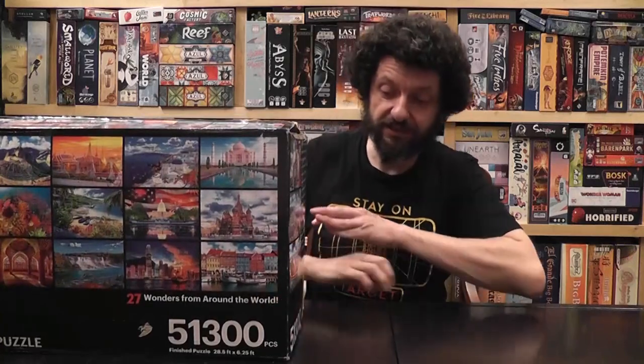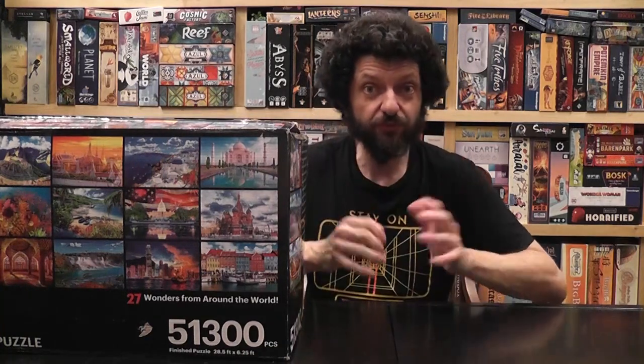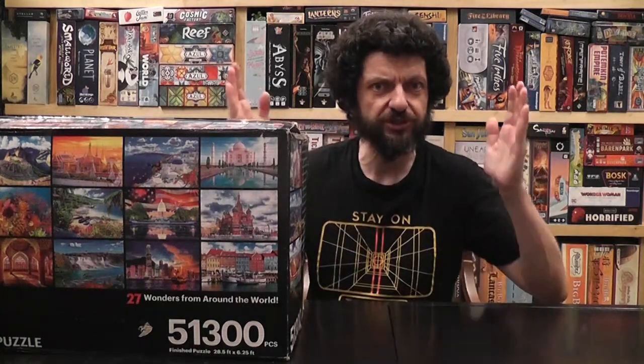Each bag is numbered, starting from bag number one which has an illustration of New York City, then bag number two, three, four, and so on. The amazing thing is that this is an incredibly flexible puzzle. You can solve it as the largest puzzle in the world — open all the bags, mix them all in — if you want a real challenge and you hate your life, you can do that. But you would need at least a 28-foot-long table, or be happy to work on the floor with a room that big, no pets, no kids. Realistically, most of us are going to do these panels one at a time, and if you have enough room to solve a 2,000-piece puzzle, you can do this one.